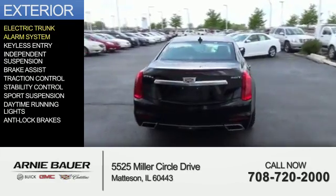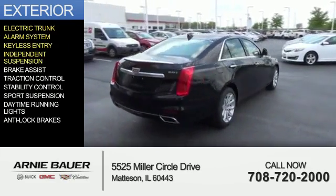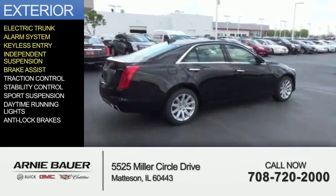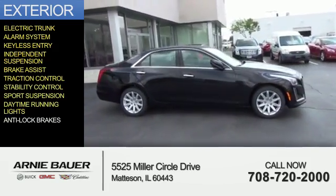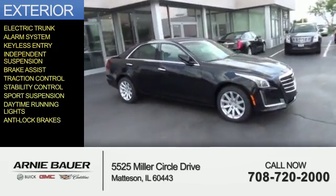an alarm system, keyless entry, independent suspension, brake assist, traction control, stability control, sports suspension, daytime running lights, and anti-lock brakes.